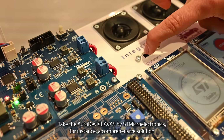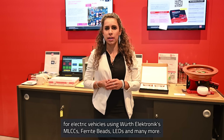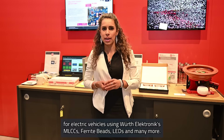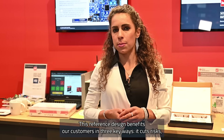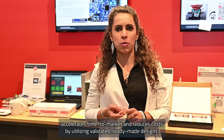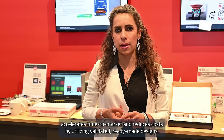Take the AutoDev kit AVAZ by STMicroelectronics, for instance — a comprehensive solution for electric vehicles using WIRT Electronic MLCCs, ferrite beads, LEDs and many more. This reference design benefits our customers in three key ways: it cuts risks, accelerates time-to-market, and reduces costs by utilizing validated, ready-made designs.